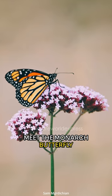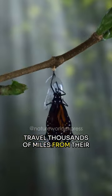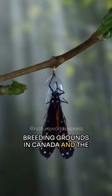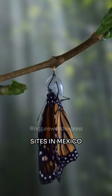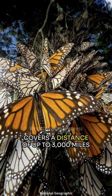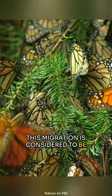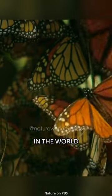Meet the Monarch Butterfly. Every year, millions of monarch butterflies travel thousands of miles from their breeding grounds in Canada and the United States to their overwintering sites in Mexico. This journey can take several months and covers a distance of up to 3,000 miles. This migration is considered to be one of the longest insect migrations in the world.